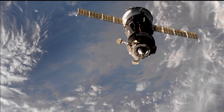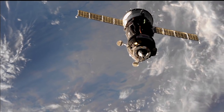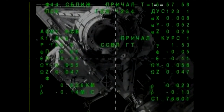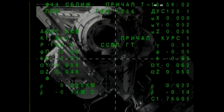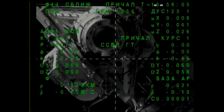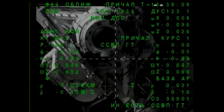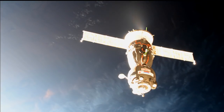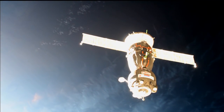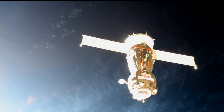The target is at the center. Range 23, rate minus 0.13. The target is at the center of the screen, 0.11. The target is offset to the right by approximately one square.